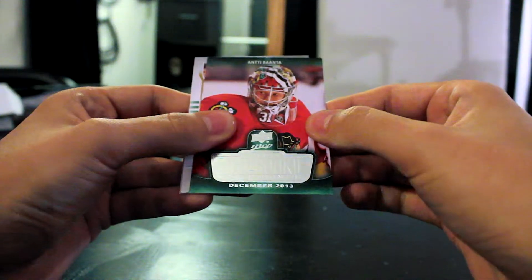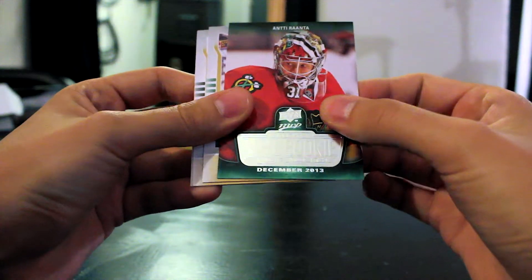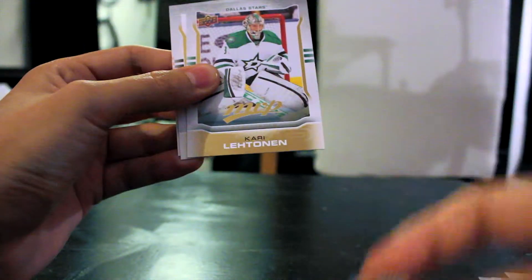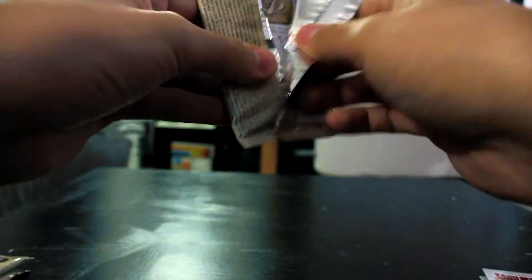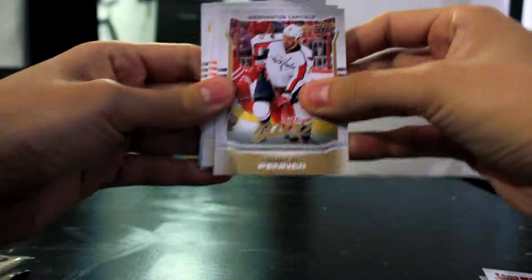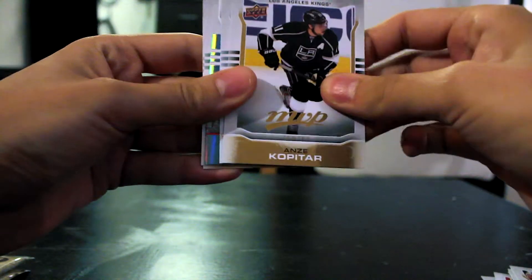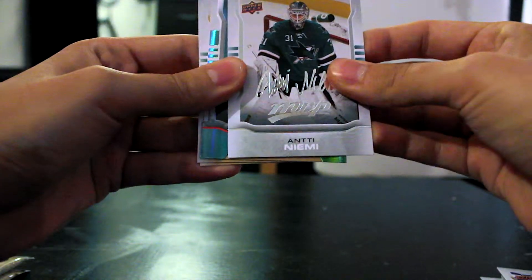NHL Rookie of the Month December 2013 — Antti Ratna, that's another awesome card. Carrie Lettinen, Tanner Pearson, Dennis Weidman, Dustin Penner, Brandon Bollig, Anze Kopitar, Antti Niemi signature MVP.